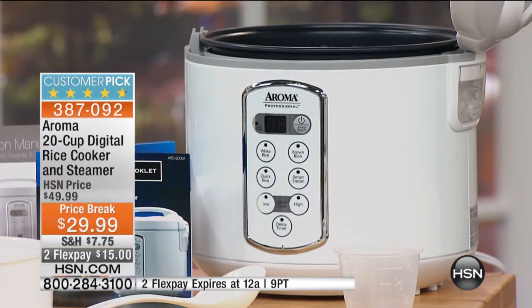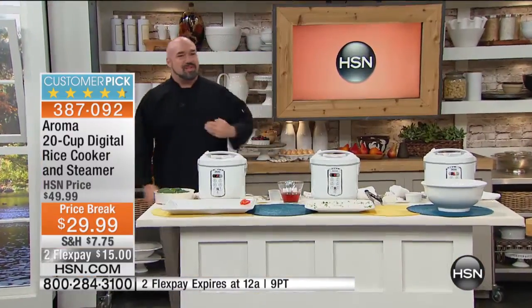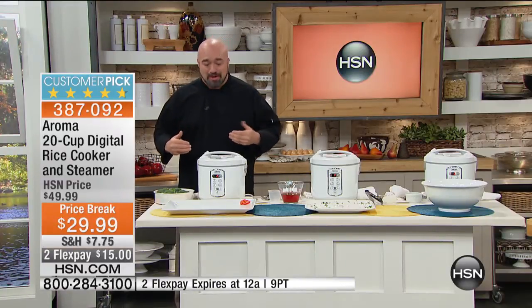Rice is the number one side dish on the planet. And Aroma — I don't know if you knew this — is responsible for more than 70 out of every hundred rice cookers sold on the planet. So we know what we're doing.